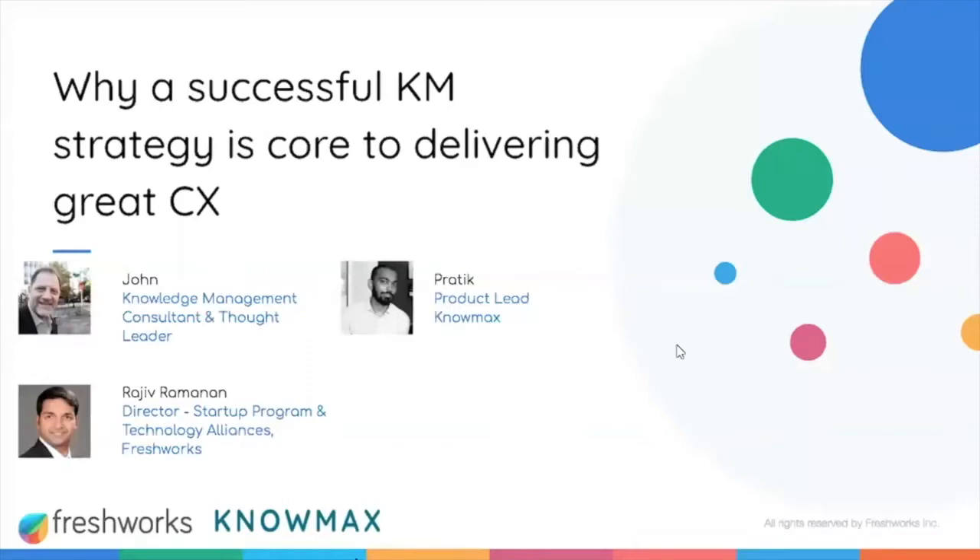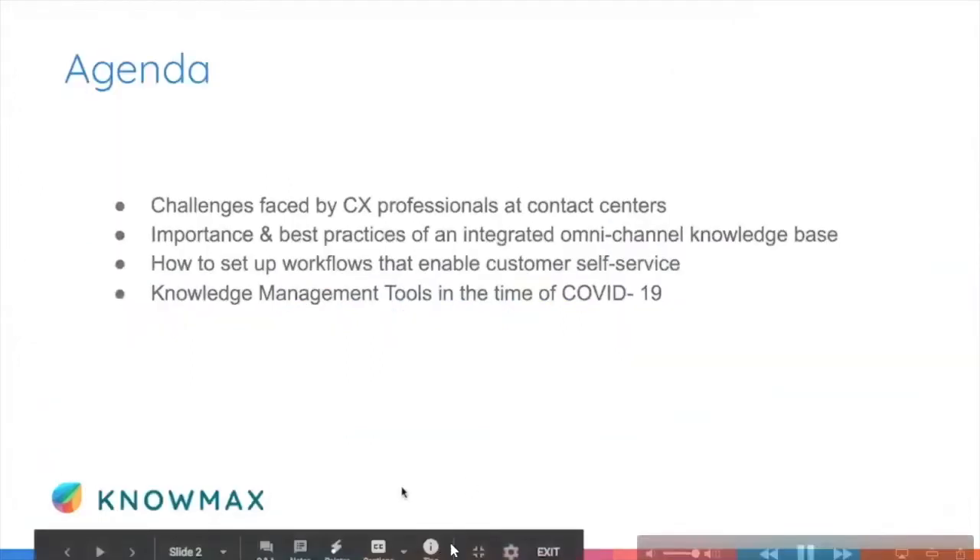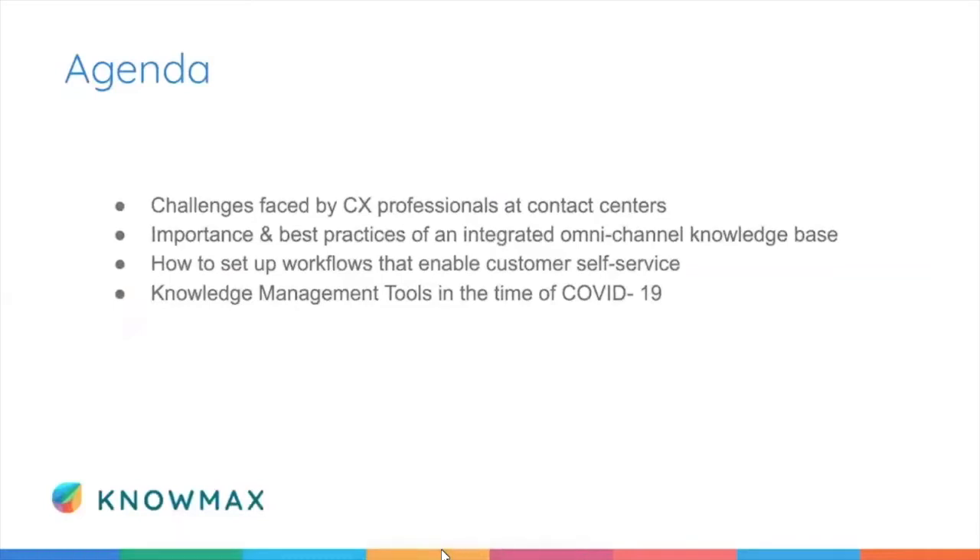Welcome everyone and thank you for joining us today for our webinar: 'Why a Successful KM Strategy is Core to Delivering Great CX.' In this webinar we will be going over challenges faced by CX professionals at contact centers, the importance and best practices of an integrated omni-channel knowledge base, how to set up workflows that enable customer self-service, and knowledge management tools in the time of COVID-19.